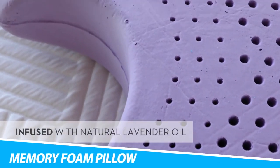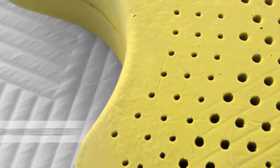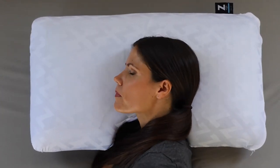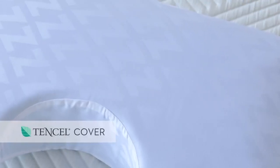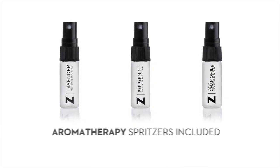Malouf Z-Shoulder Zone Dough Memory Foam Pillow. Harness the benefits of aromatherapy with the Z-Shoulder Zone Dough Memory Foam Pillow with Lavender. Known to induce sleep and regulate sleep cycles, this relaxing scent comes infused into the pillow. An included 2ml spritzer allows you to refresh the aroma when needed. The unique shoulder recess is designed specifically for side sleepers and helps to cradle the head while supporting the neck.